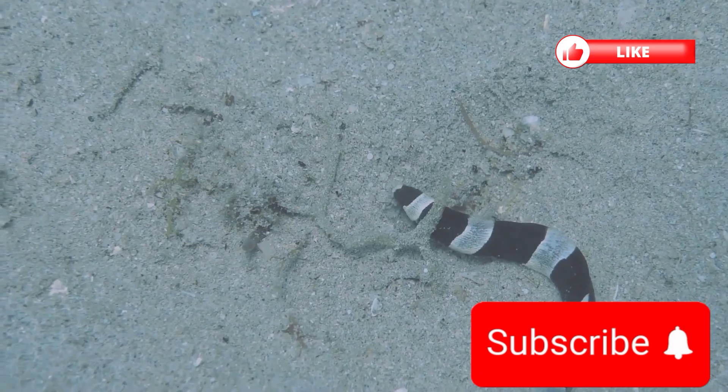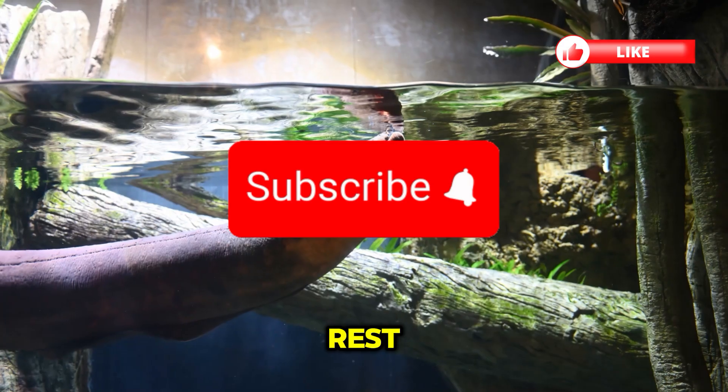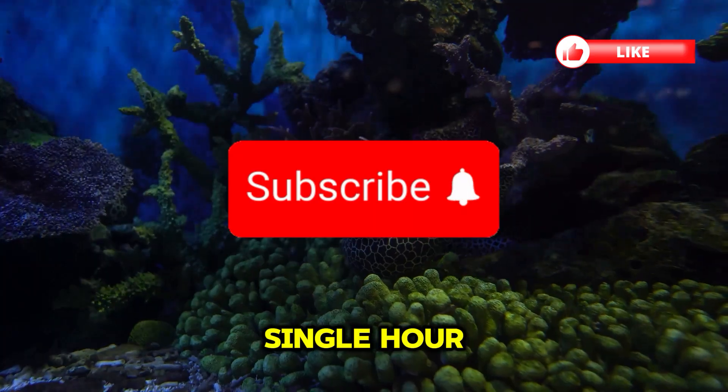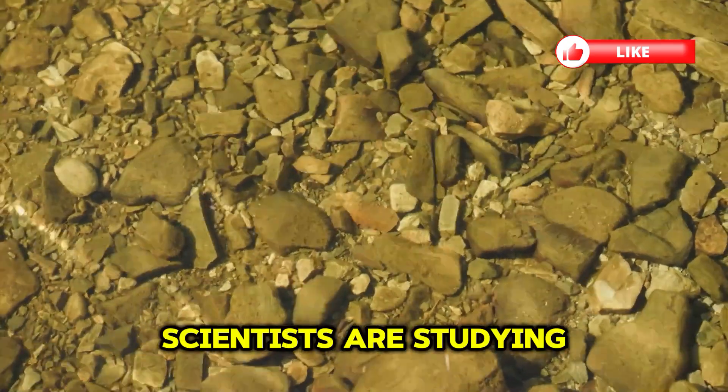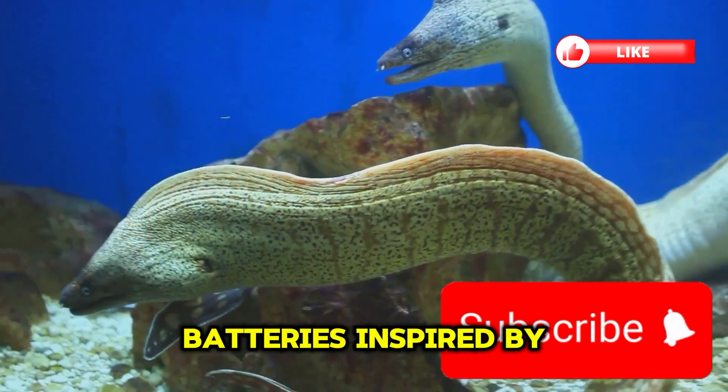Amazing facts: The eel can fully recharge after just a few minutes of rest. Some eels can deliver over 400 shocks in a single hour. Scientists are studying electric eels to create biobatteries inspired by their cells.